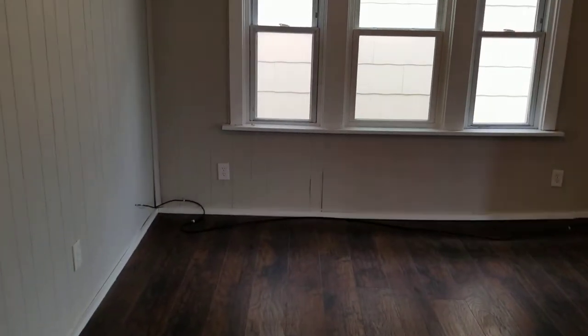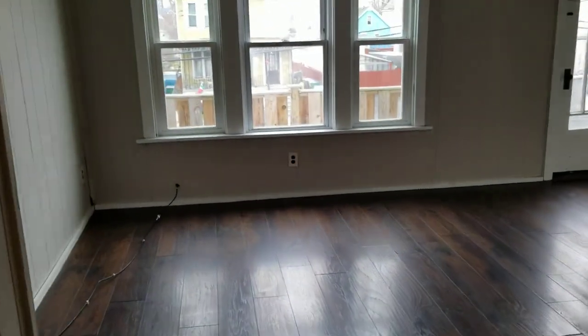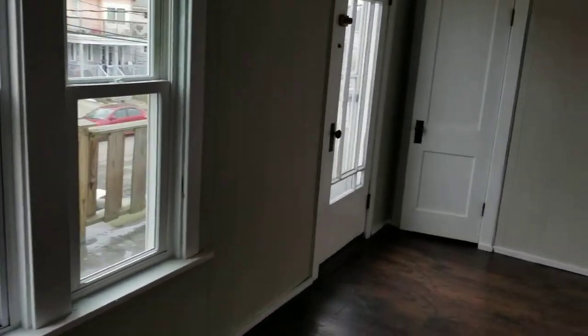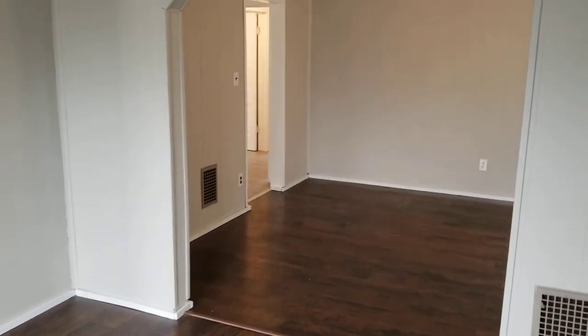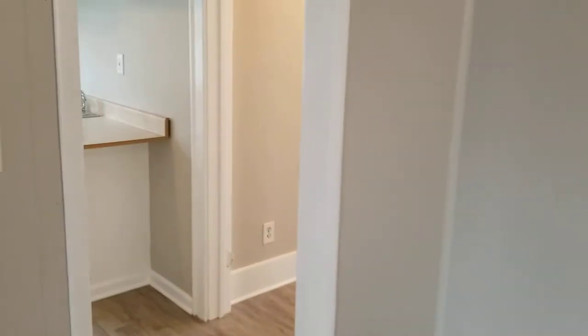This is a two bed, one bathroom apartment. We have a living room and dining room area. There's a closet here in the living room. Turning back now to look towards the dining room — again, all the windows in this home have been replaced; they are all updated vinyl windows.